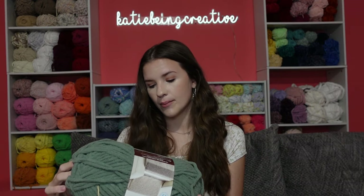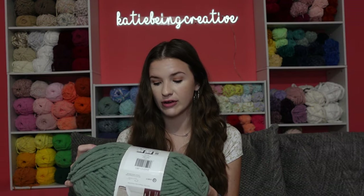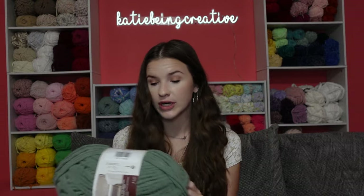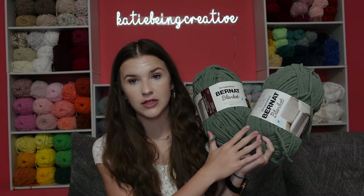Bernat Blanket is by Yarnspirations and it is 10.5 ounces, 300 grams, 220 yards, 201 meters. It's 100% polyester, a super bulky number 6, so just an 8mm needle or 8mm crochet hook. This is the color smoky green, which I got two of because this is the color I use for my crochet pickles.